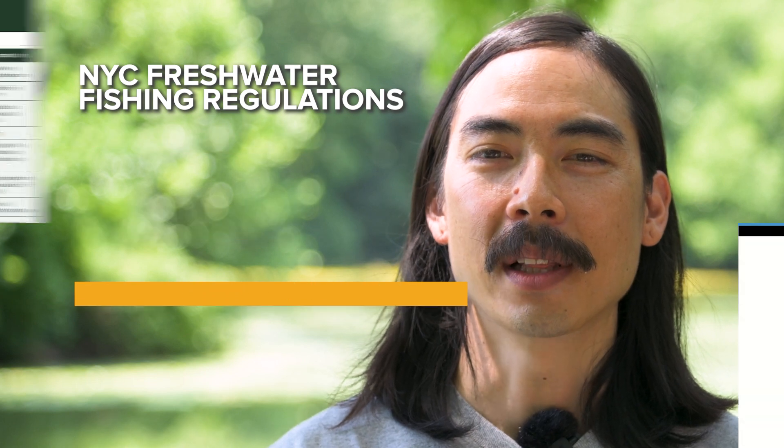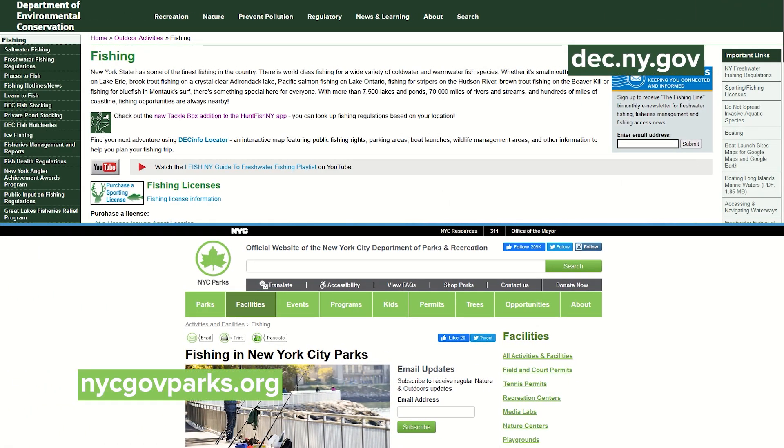The most up-to-date fishing rules and regulations can be found online at the Department of Environmental Conservation and New York City Parks websites.